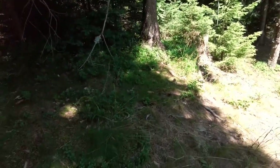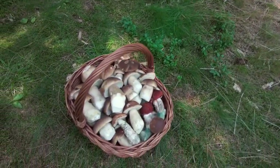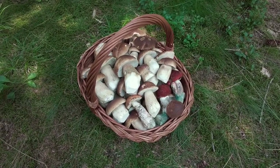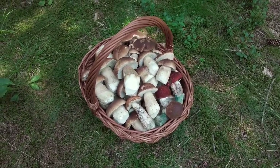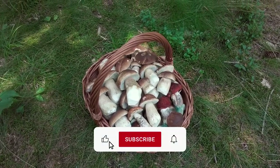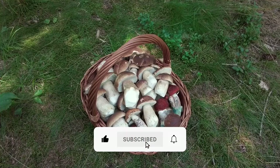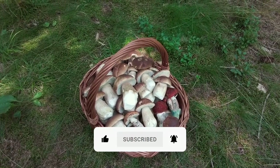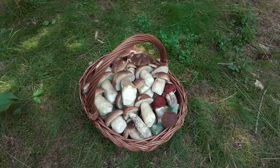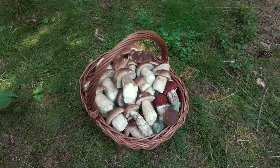So guys, that's it for the second part of this video. As you can see we have the basket full of beautiful ceps and some scaber stalks. I hope you liked this video because the finds are really great — if yes then please hit the like button and subscribe to the channel to not miss my future videos. Share the video with your friends or check the links in the description. Thank you all for watching, see you next time, bye bye!